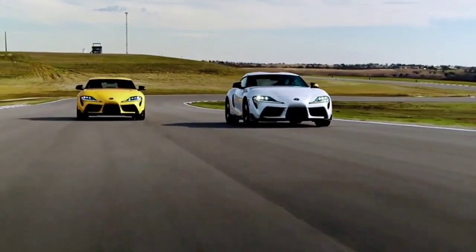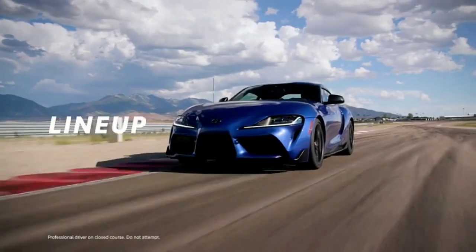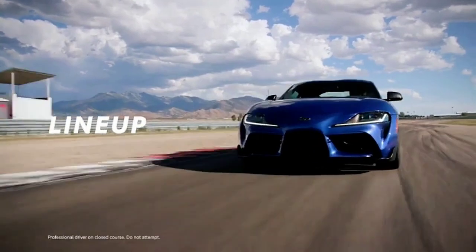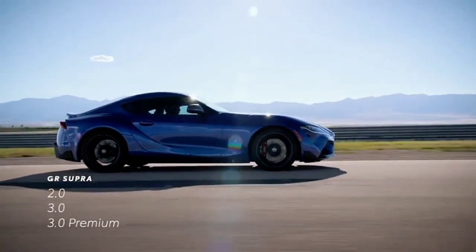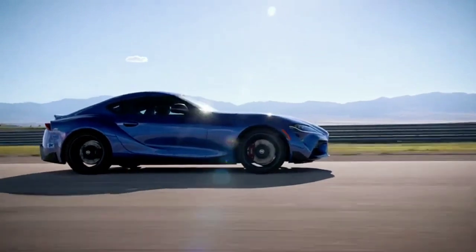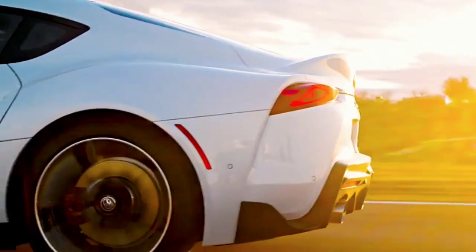GR Supra's lineup arrives for 2023 in three core grades: 2.0, 3.0, and 3.0 Premium. Breaking it down by grade, Supra 2.0 features a lively 2-liter engine, while Supra's 3.0 offerings bump this up to an exhilarating 3-liter inline-six.